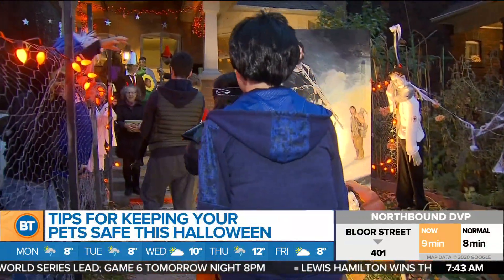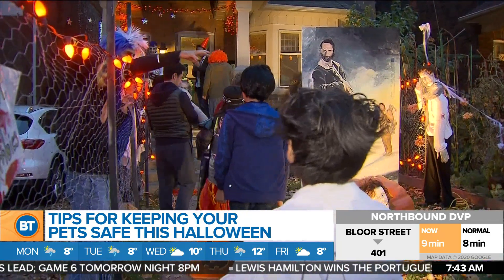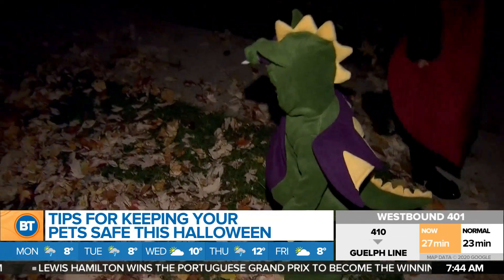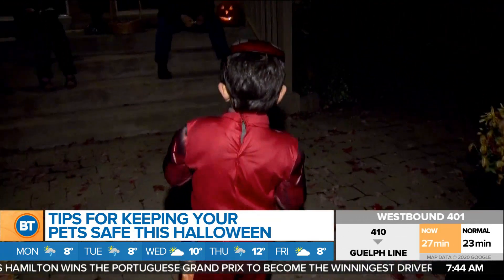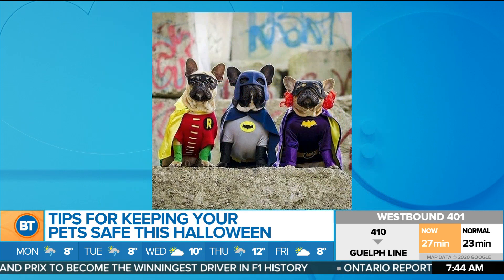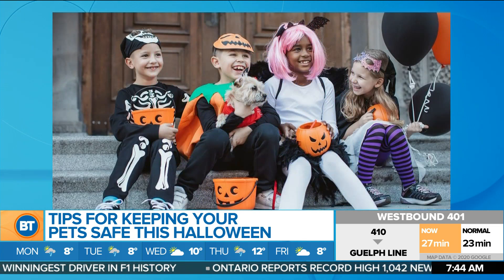As you know, Halloween is this Saturday, and you're probably not going trick-or-treating. You're going to have to spend some time indoors in your house to make it fun, and if you've got pets, that means dressing up your pets in Halloween costumes. I'm supposed to set up this segment, but do you really need to know anything more than animals dressed up in costumes?